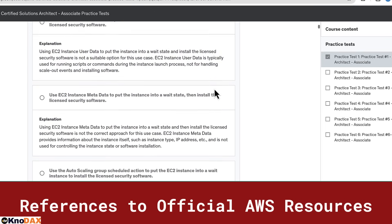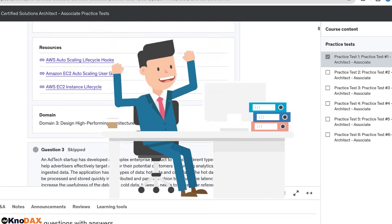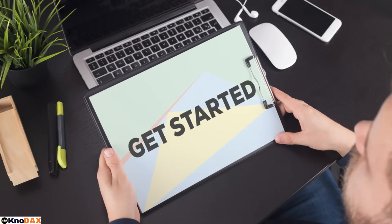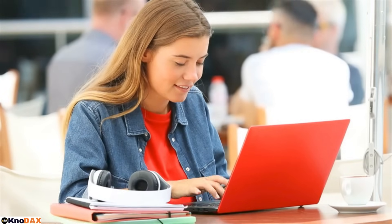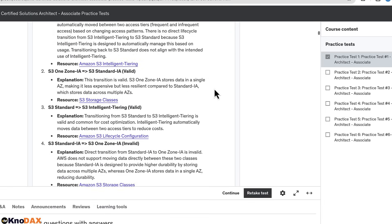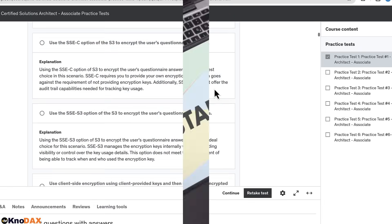Our practice tests simulate the real exam experience, giving you the confidence you need to excel on test day. Get started today — don't leave your certification to chance. Our practice tests are the perfect companion to your study plan, ensuring you have the knowledge and confidence to pass the AWS Certified Solutions Architect Associate exam on your first attempt.